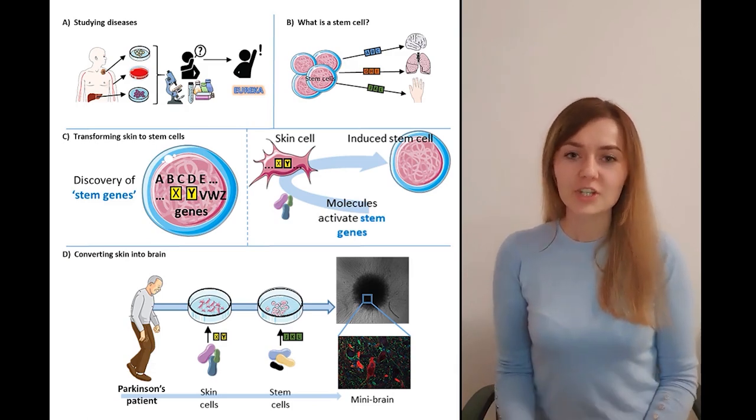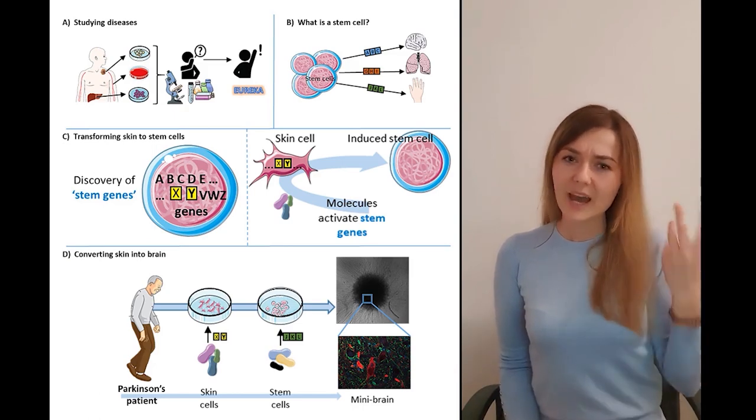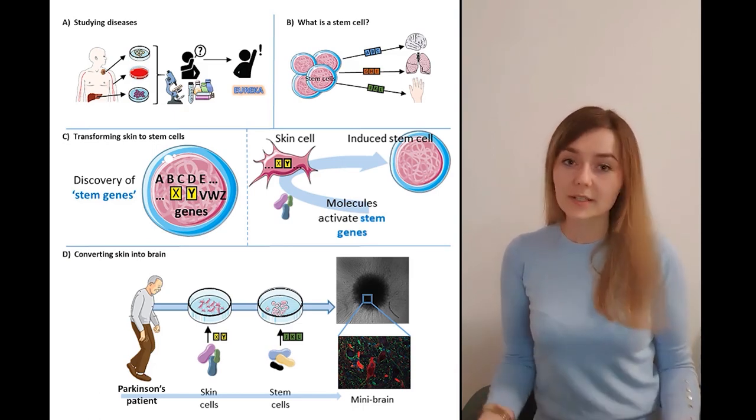In my PhD project, I'm investigating Parkinson's disease, a disease that primarily affects the brain. But how do scientists in general study diseases?